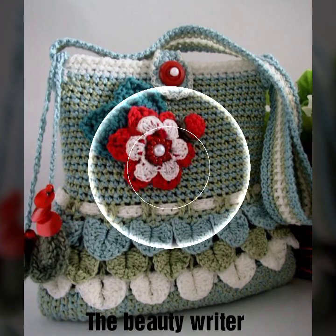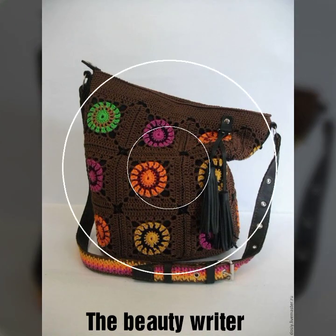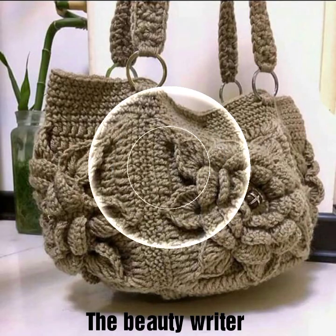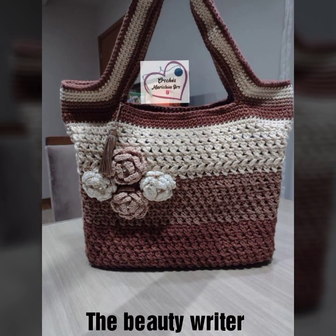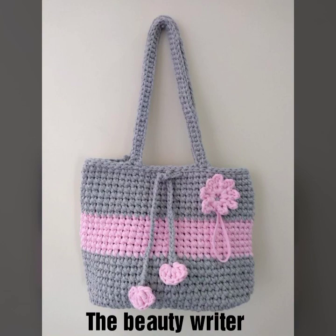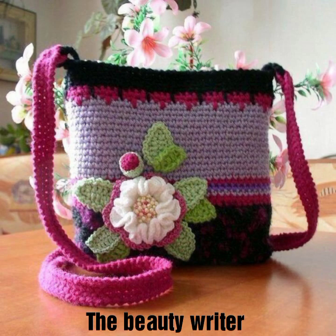You'll also find beading and embroidery bag collections, evening clutch bags and purse designs, different types of needlework, fabric bag designs, all types of crochet handbag designs, and more on our channel. You will find all types of bag collections and design ideas.